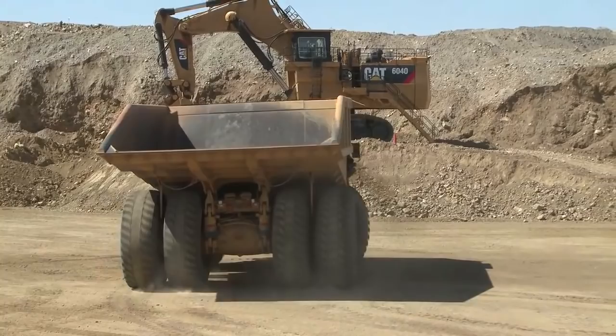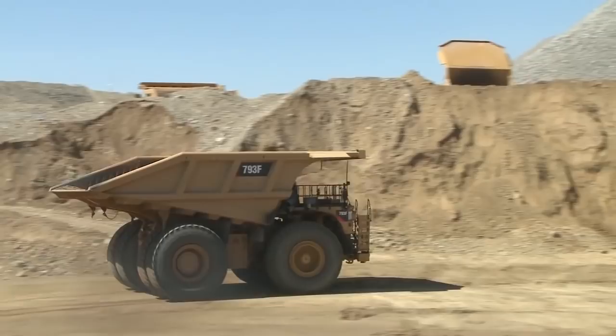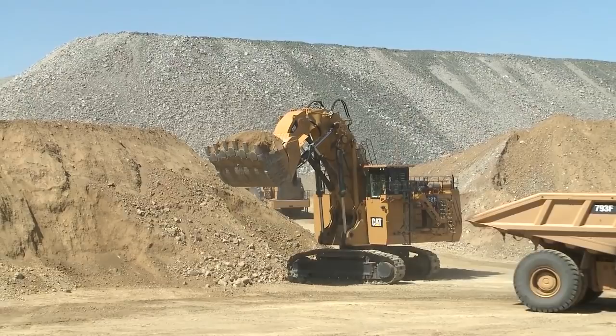We talk about our mining trucks — we also have the addition of a couple more. We have the 4400 and the 5300 with payload capacities of 240 to 320 tons. You're going to see both of those here today.